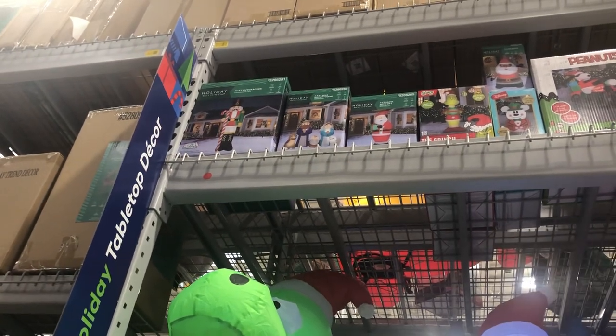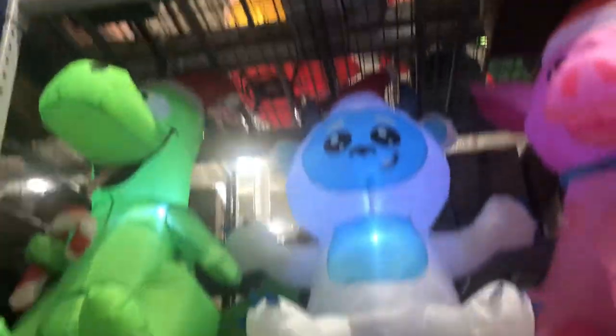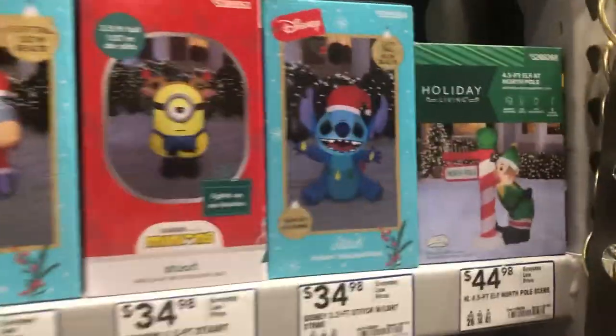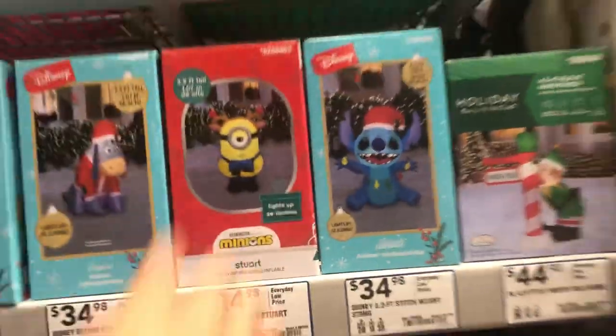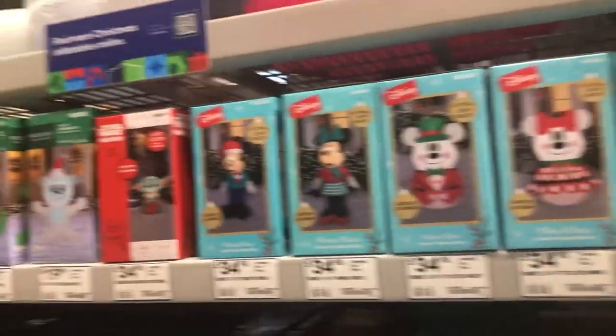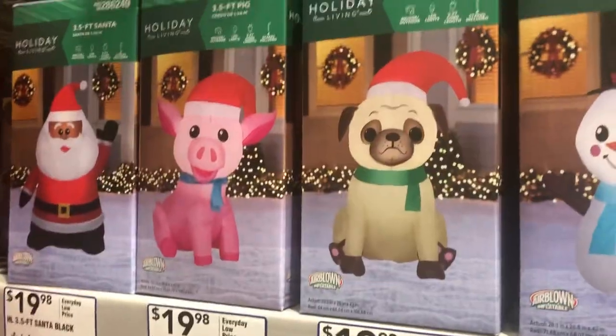Did we see the nutcracker? It doesn't look like they have everything in stock. Do you see a nutcracker up there? They have a 12-foot nutcracker but I don't think they have everything in stock — they've got locked boxes. Ben, there's the Stitch that won't make it to clearance. There's Eeyore — do we have an Eeyore? There's a Baby Yoda!